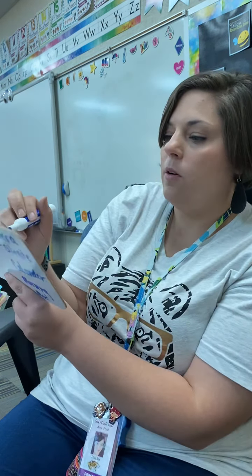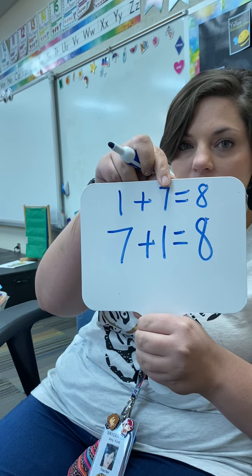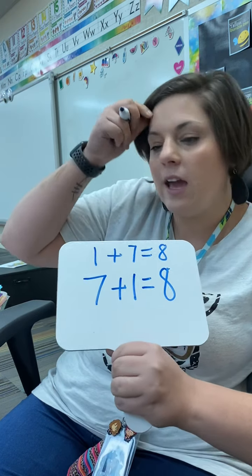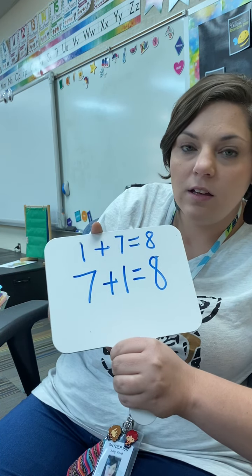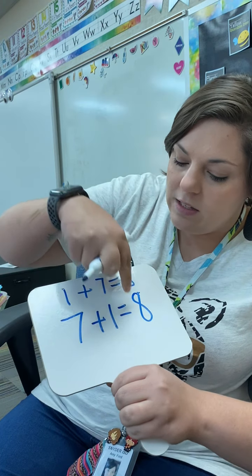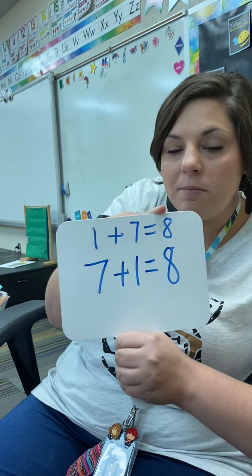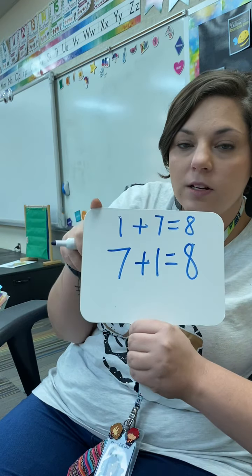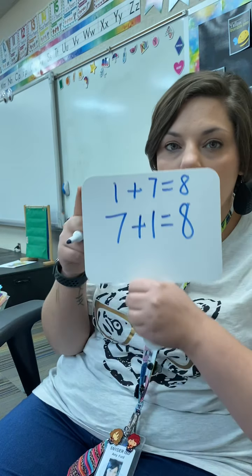So you should have written 1 plus 7 equals 8. Right? Does it? 7 plus 1 — 7 add 1 is 8. 1 plus 7, same thing — 7 add 1 is 8. We know that this equal sign is telling me that both sides are the same. So on this side we've put everything together, and on the other part — the add-ins — it's in two parts. And in the sum, we've put them together. Does that make sense?